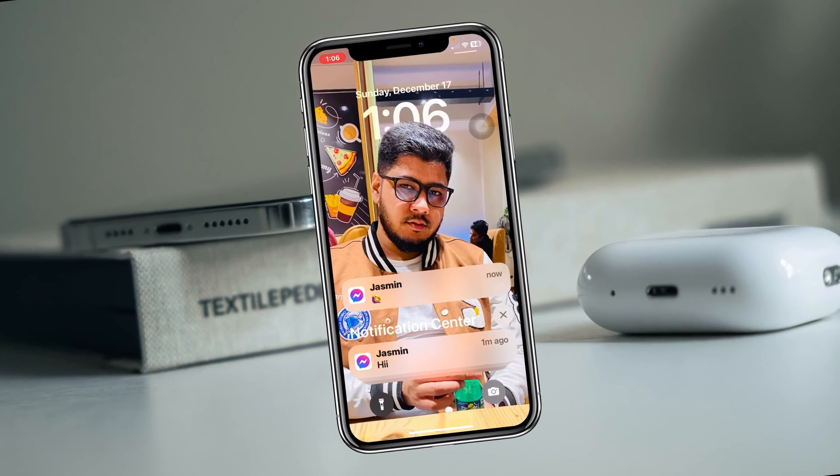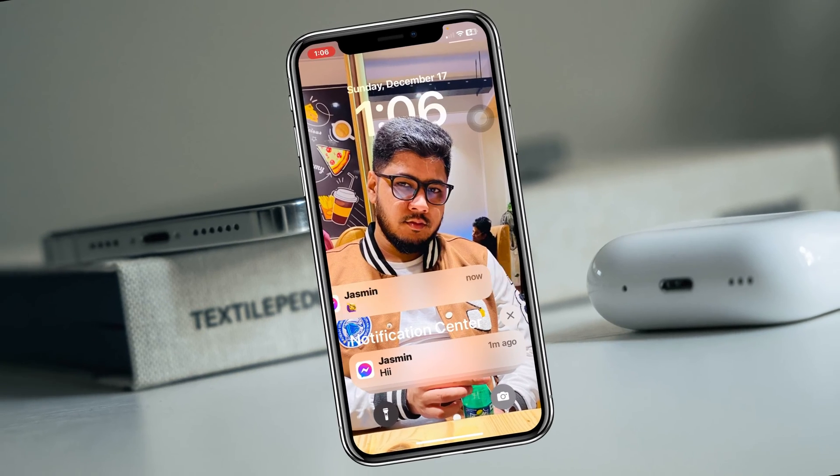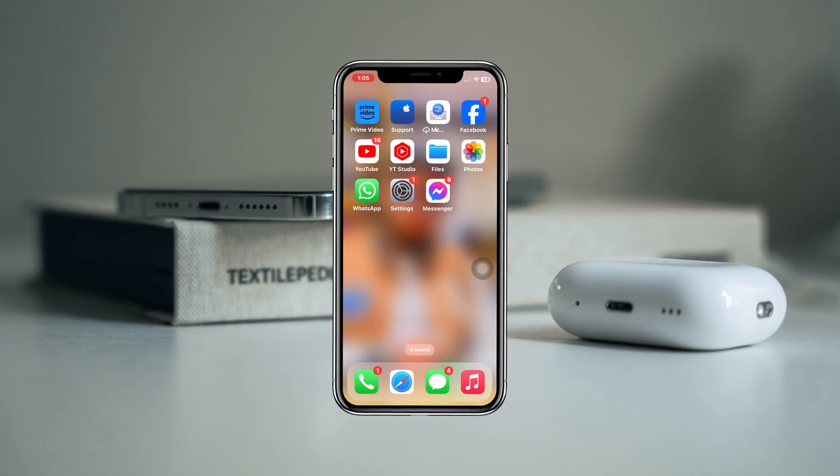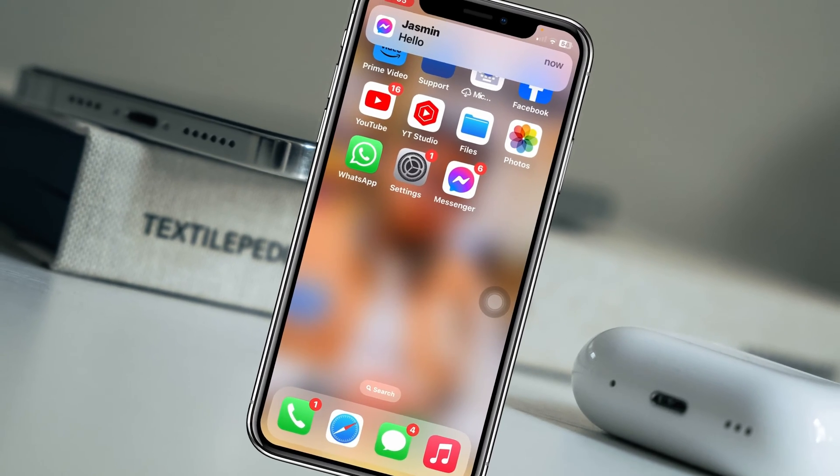Welcome back to the Sky Tech Studio. Today's video I'll show you how you can fix your Messenger notifications not showing up on your iPhone home screen or lock screen.